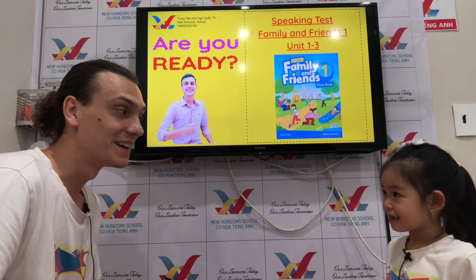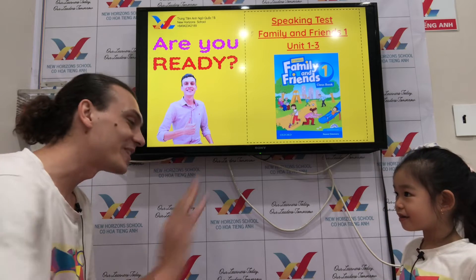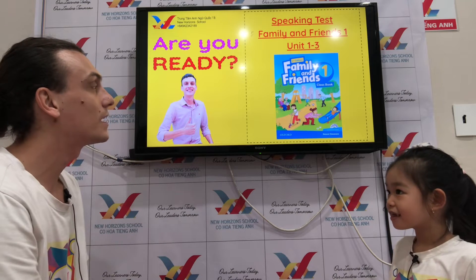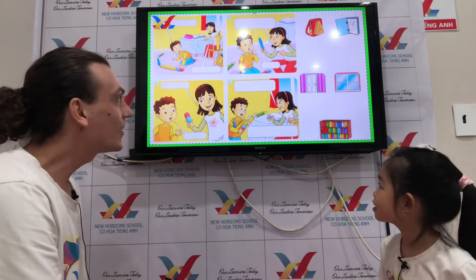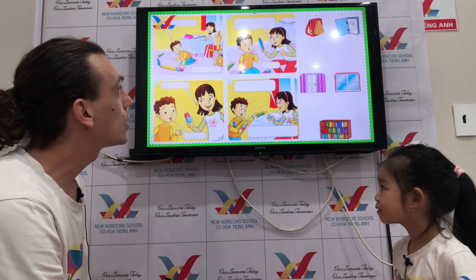And what food do you like to eat? Do you like chicken? Do you like pizza? No, I like popcorn. Popcorn! Okay, that's good. Now let's have your speaking test — Family and Friends One, Unit One, Two, Three. Are you ready? Yes! Very good.